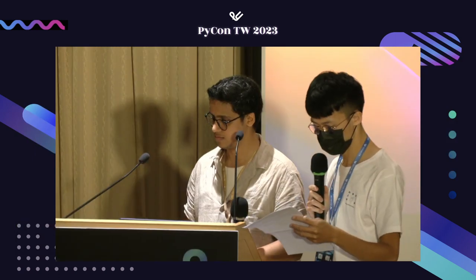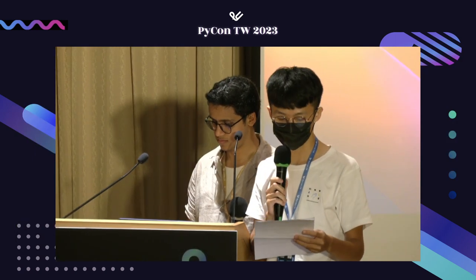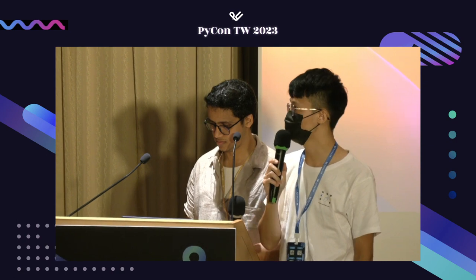Thanks for Neolager's insightful talk. We have a few minutes for a Q&A session now.